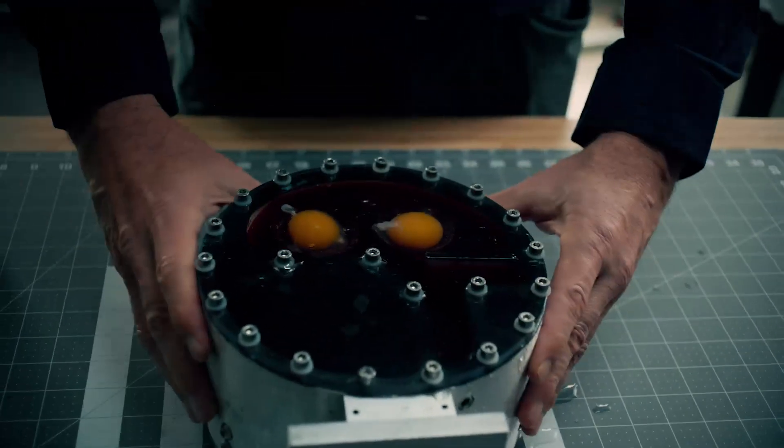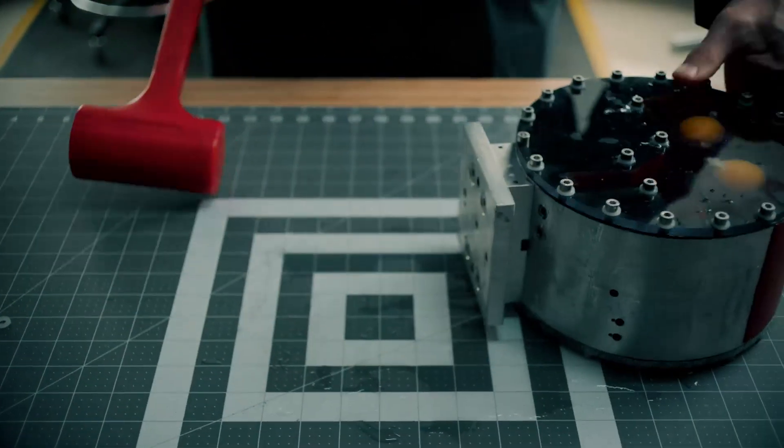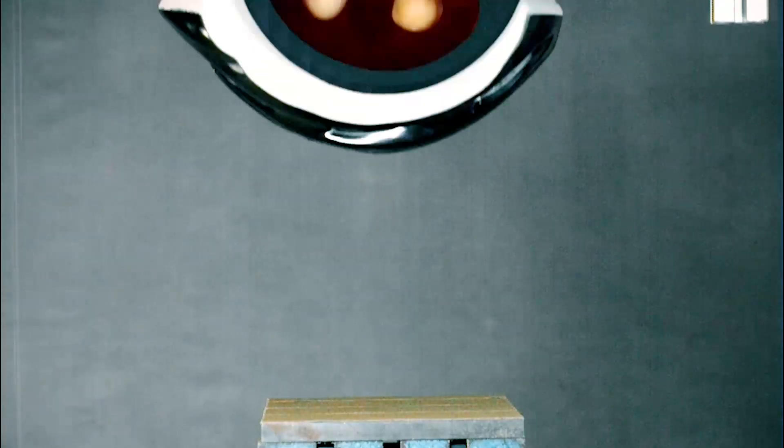Notice how the eggs no longer move back and forth in this sealed system, no matter how hard we shake them in a linear fashion — even in a hard hit exceeding 100 Gs.